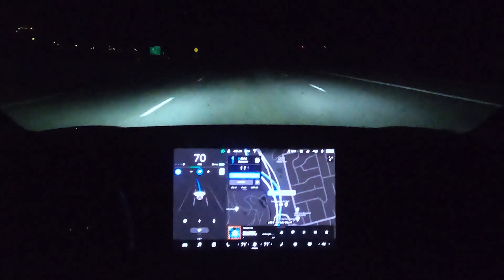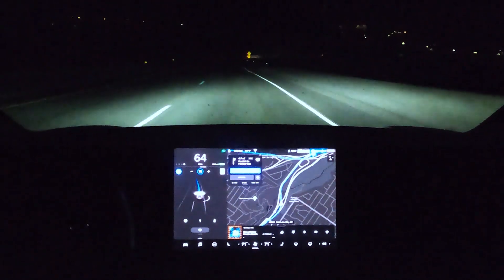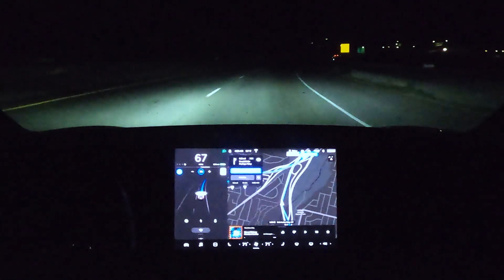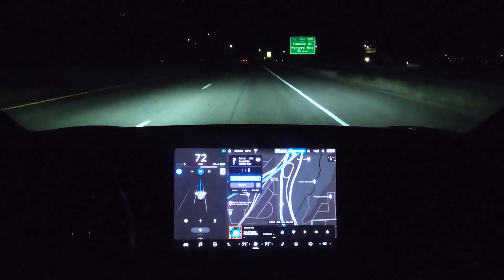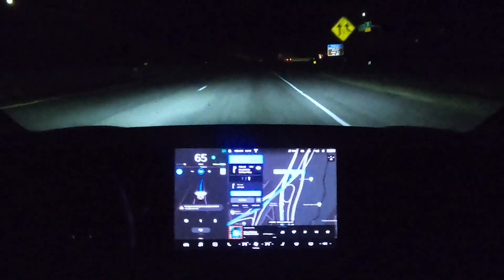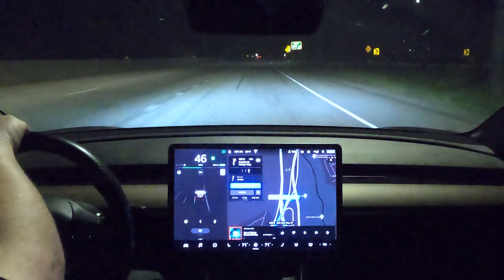Coming up on another complicated part of my drive — there's a fork in the road right here. This part is actually a lot sharper than it looks and I always have my hand on the steering wheel because sometimes it takes it well, other times it doesn't. Coming off this exit is pretty complicated for Navigate on Autopilot. Last time it kicked me out, so I'm dropping it to 65. And yep, see — it just says take over.